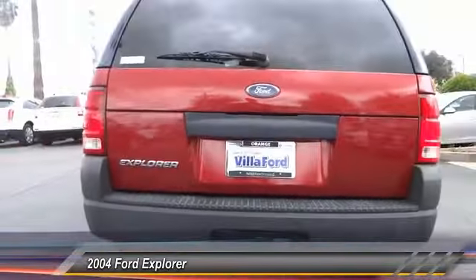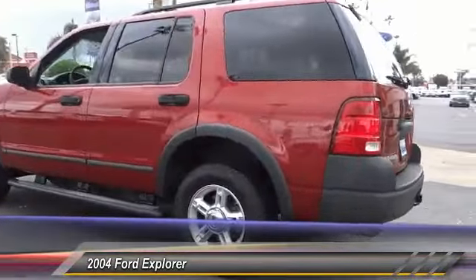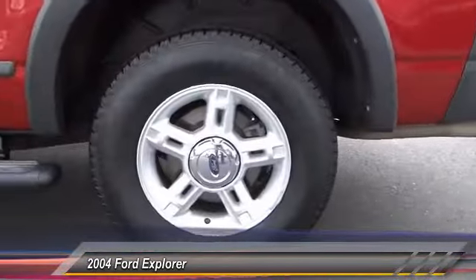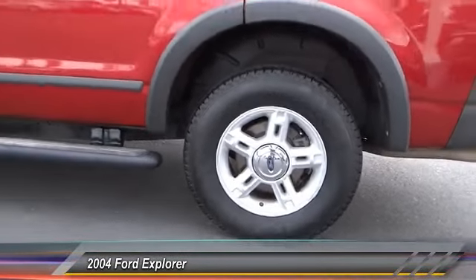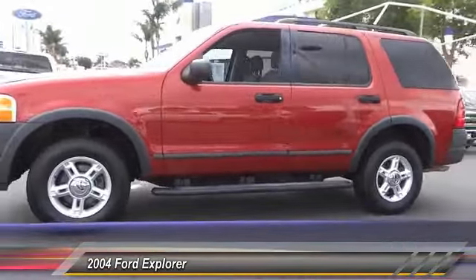Here are some of this vehicle's great options: air conditioning, dual airbags, power steering, four-wheel disc brakes, CD player, rear window defroster, power windows, panic alarm, tachometer, and remote keyless entry.